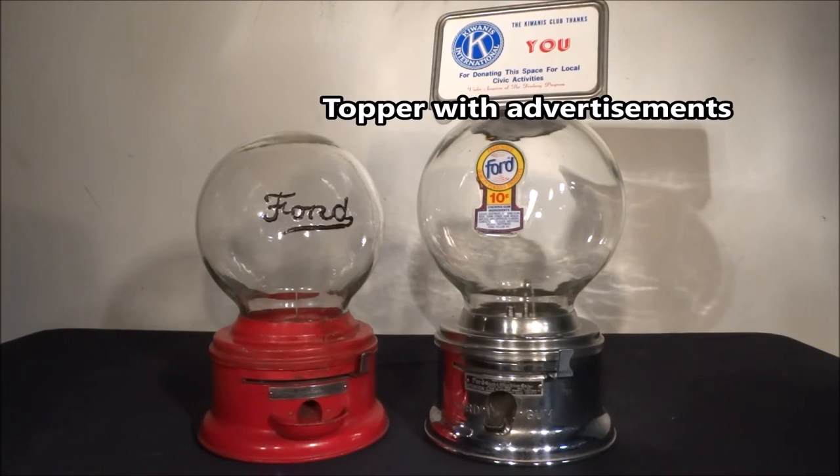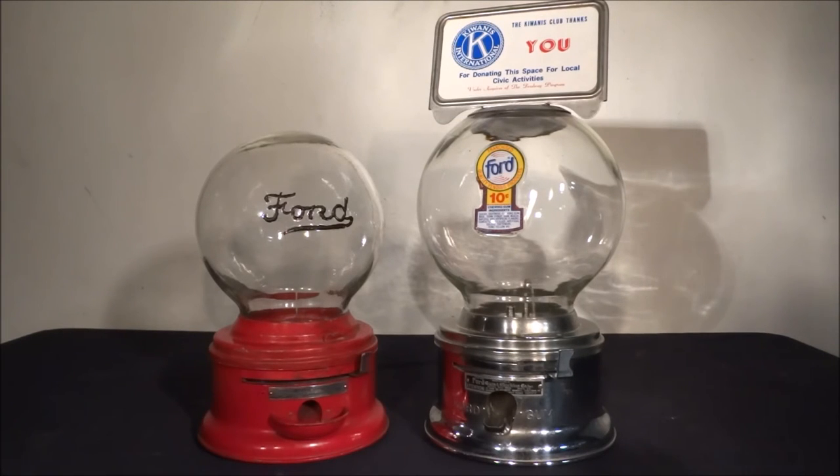They also added a topper. That one says the Kiwanis Club for donating. So this gum ball machine may have been at a storefront location where when you bought a piece of gum, the money you put in would go to that certain charity. Or you could have other advertisements — kind of giving it a more personal taste per store it was at. Sometimes it wouldn't be for a charity or organization; it might just have an advertisement of Coca-Cola, Pepsi, or some other item on top.